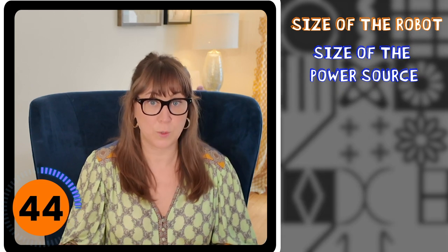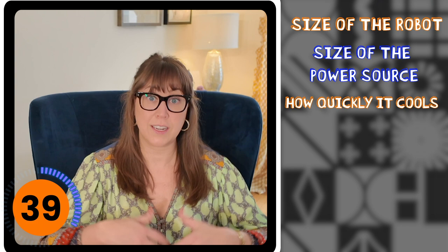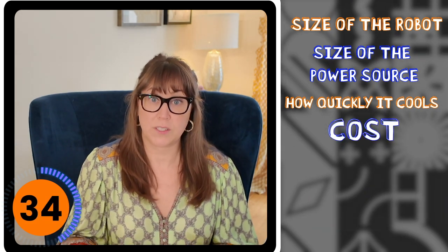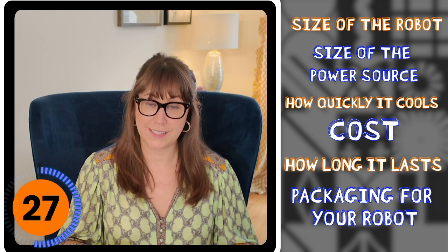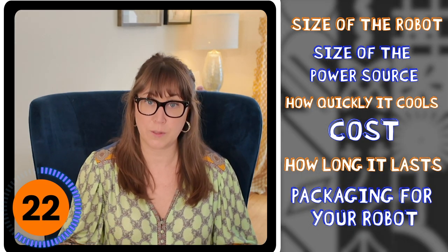When figuring out a power source, scientists have to balance out a bunch of different factors. Obviously the size of the robot makes a big difference, and what do you want your robot to do? The size of the power source is a big deal — is it going to be inside the robot or outside? Does the power source generate a lot of heat and need a cooling mechanism? How much does it cost? How long will it last? What is your robot going to be packaged in? All of these things are balanced out, and in the end usually only one to two sources are viable for a specific robot.